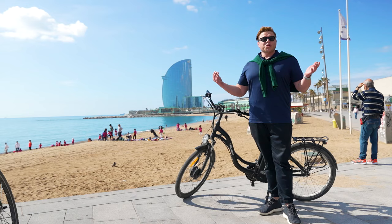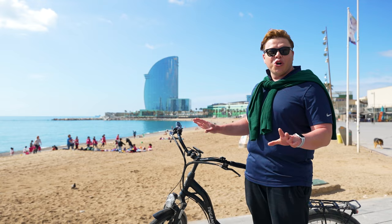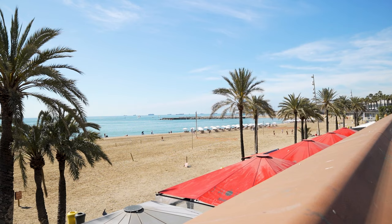Barcelona is full of amazing history, culture, and food, but there are also many beaches since the city is right on the water. The most well-known is Barceloneta, which is one kilometer of beach where you can hang out, go to a restaurant, or just have a lovely beach day.